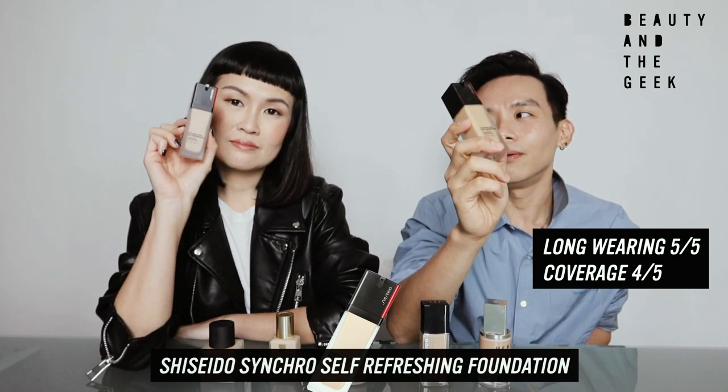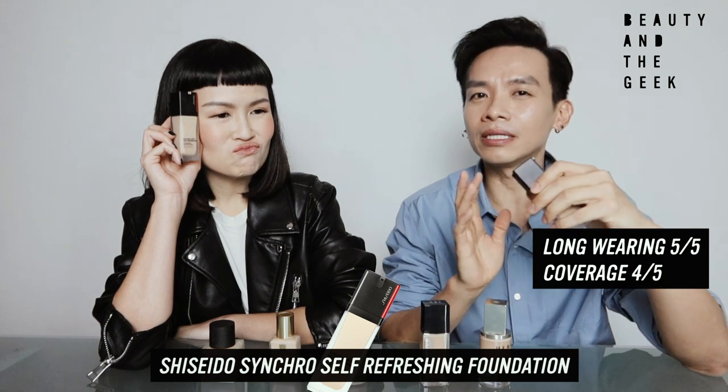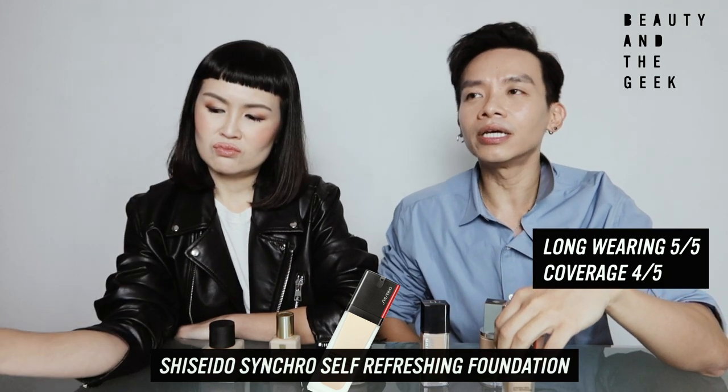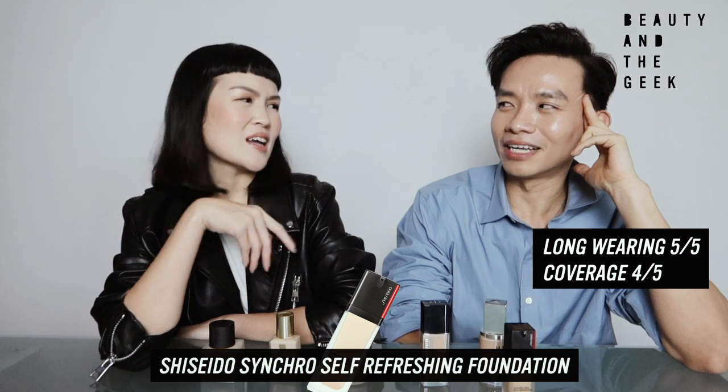In terms of oxidation — this is the tricky thing. We were talking about the colors that Shiseido Foundation has. We both have the same foundation, and we realized that out of all the foundations, Shiseido is the darkest color that we bought. Weirdly, when we tried it at the counter, it felt perfectly all right — it didn't feel too dark. But when I went home and started using it, it felt a bit dark for me. In terms of oxidation, at the end of the day, it's not the color I really want — even though it's self-synchronizing.